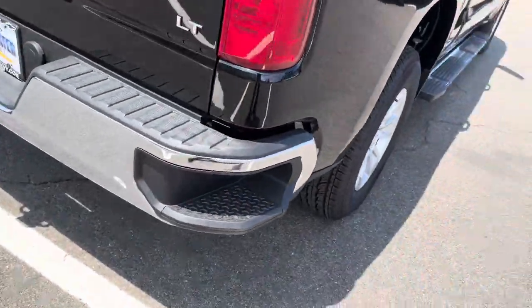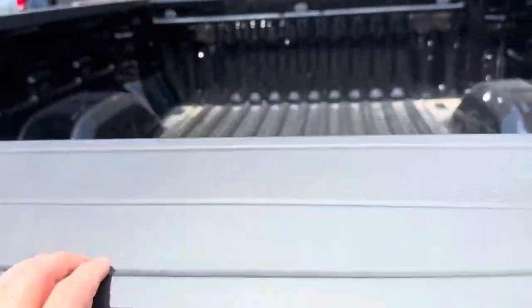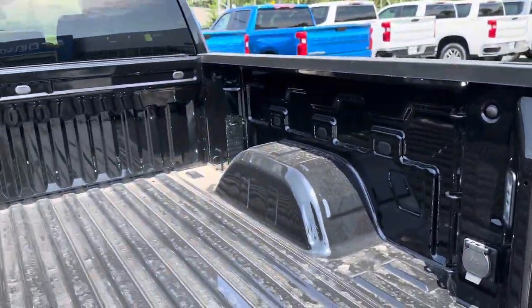There's a step to get into the bed, a step in the bumper, towing capability, backup camera, easy drop tailgate, and power in the back bed with tie-downs.